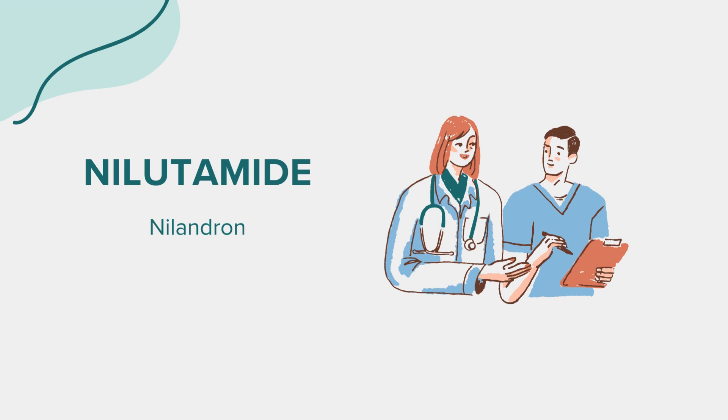Before starting niludamide, it's crucial to inform your healthcare provider about any existing health conditions, especially liver disease, respiratory issues, or if you have any severe allergies. Discussing your medical history can help your doctor determine if niludamide is safe for you. Additionally, inform your healthcare provider if you are taking any other medications, vitamins, or herbal supplements to avoid potential drug interactions.